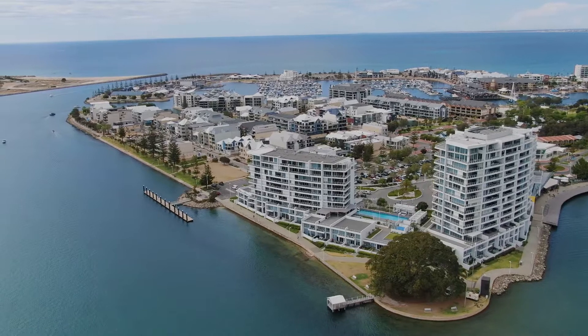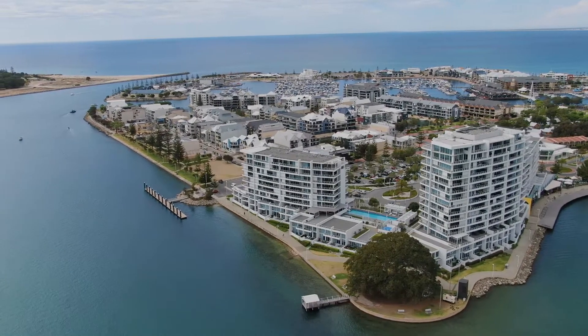And guess what? There is a balcony on the north side as well, so if you like that marina outlook you can see the ocean there too.